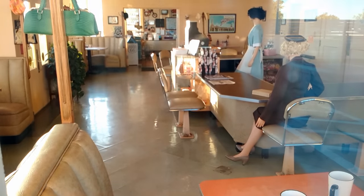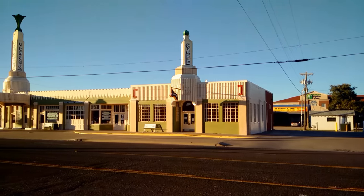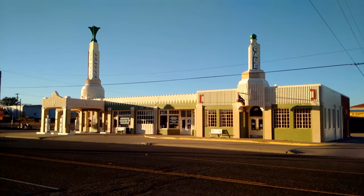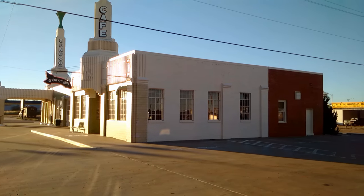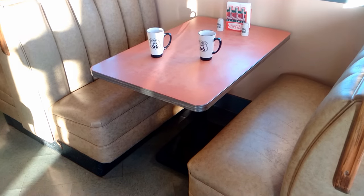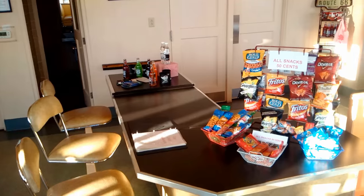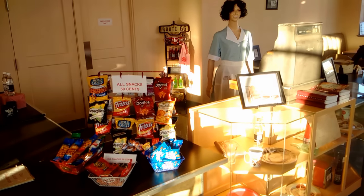The second was the U-Drop Inn Cafe, which got its name from a local schoolboy's winning entry in a naming contest. The Tower Station was the first commercial business located on the newly designated Route 66 in Shamrock, and is one of the most imposing and creative buildings along the length of the road.